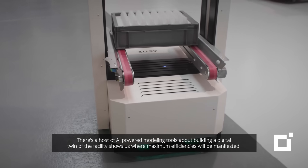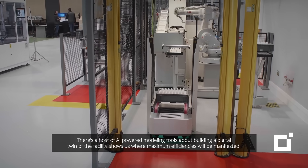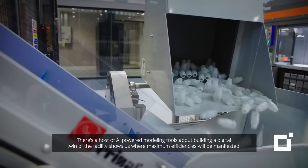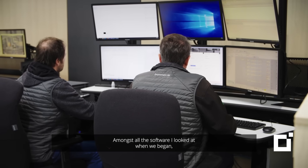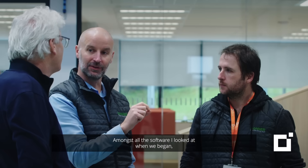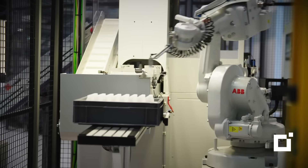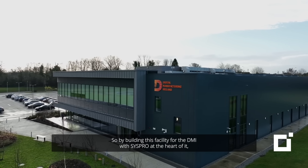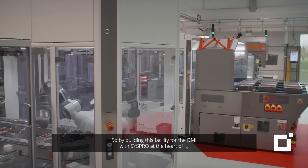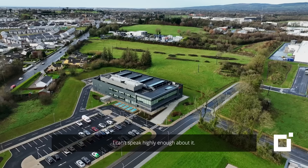There's a host of AI-powered modelling tools that, while building a digital twin of the facility, show us where maximum efficiencies will be manifested. Amongst all the software I looked at when we began, CISPRO was the one that stood out as an ERP that understood the manufacturing process and can integrate easily with all the other systems. So by building this facility for the DMI, with CISPRO at the heart of it, we've brought to life how digital automation can save time and cost. I can't speak highly enough about it.